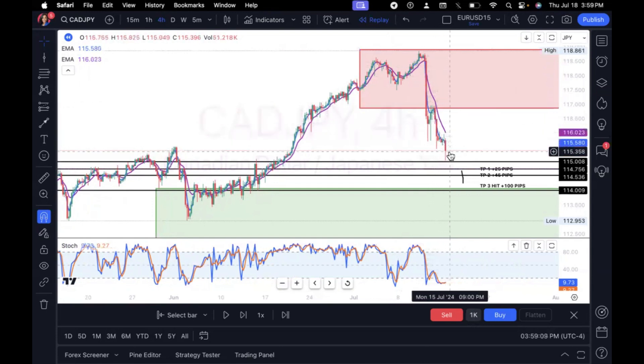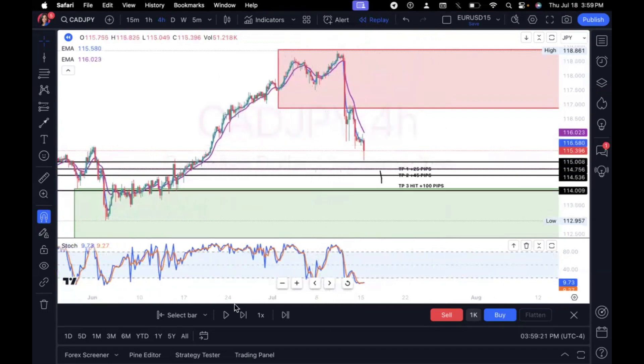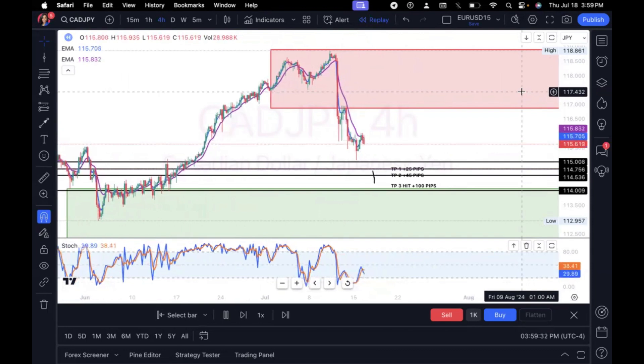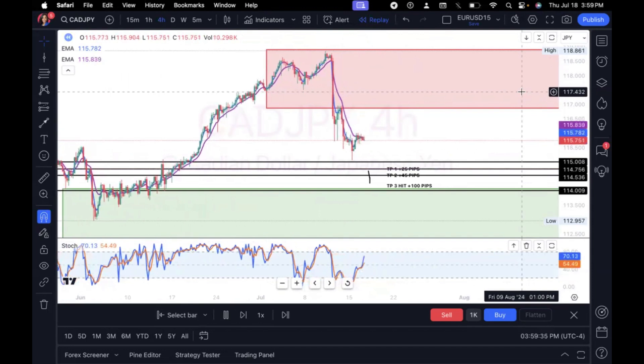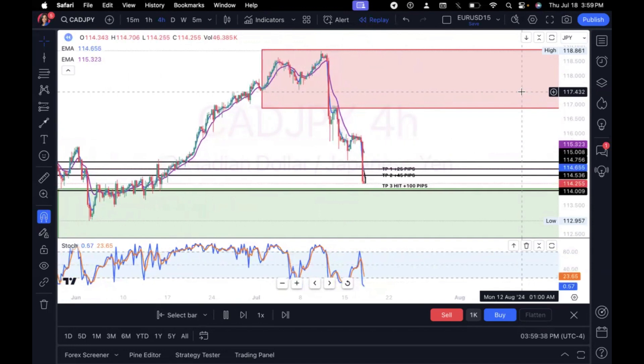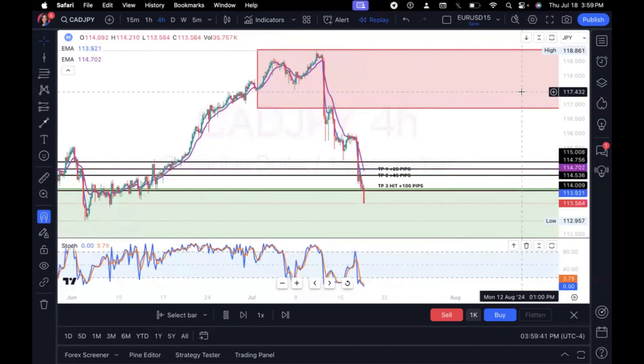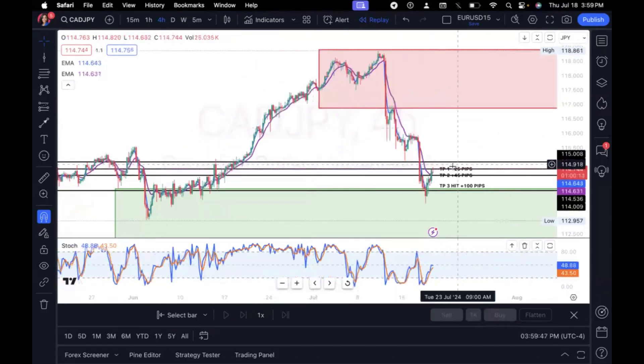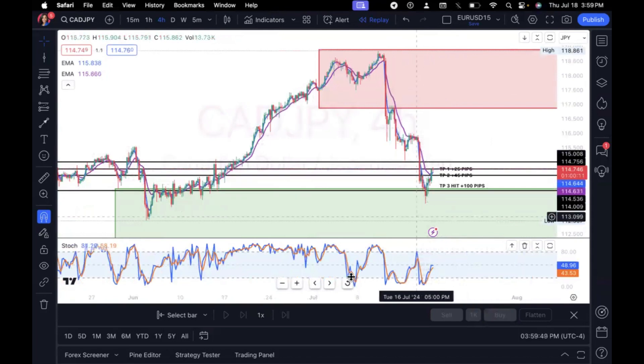I saw that lower lows were being created and the momentum for the sell seemed like it was continuing to pick up. My stochastic was also below 50 — that's one of my confirmations as well. The market sold initially and then pushed back up, testing a new level of resistance. At that point the market did the same thing it did before — it halted out for a couple of hours before making a massive sell.